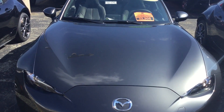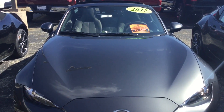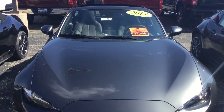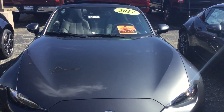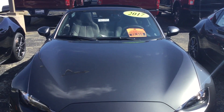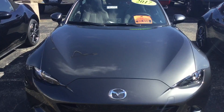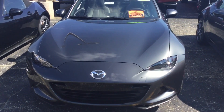Zach here at Gordie Boucher Ford Lincoln Mazda of Janesville. Just wanted to make you a quick video on your 2017 Mazda MX-5. This here is a coupe, it's gonna be a two-seater only. It's gonna have the machine gray color, which is my favorite that Mazda has actually.